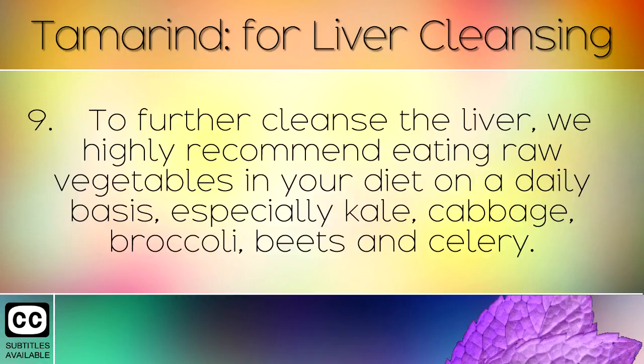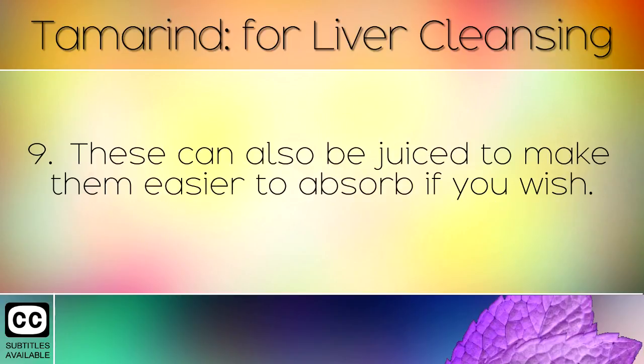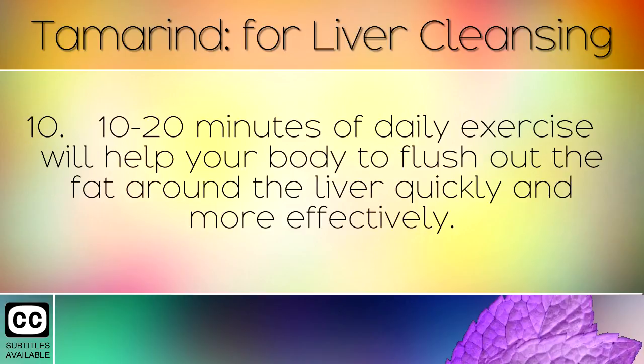To further cleanse the liver we highly recommend eating raw vegetables in your diet on a daily basis, especially kale, cabbage, broccoli, beets and celery. These can also be juiced to make them easier to absorb if you wish. 10 to 20 minutes of daily exercise will help your body to flush out the fat around the liver.